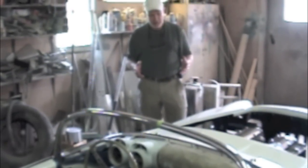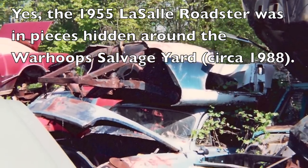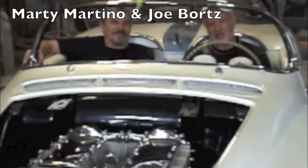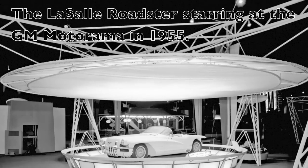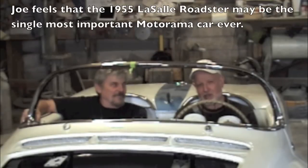It's bringing back a car from the dead. I think you've probably seen pictures of it in Warhoof's junkyard. I got Marty in the car now — we're rehearsing for that big day, and this car will be 100% finished. Me and Marty decided to hop in the car to see how it might feel on that big day, when all of a sudden this car will be the star of the show. Because at the Motorama in 1955, all the other Motorama cars surrounded this car — this was the centerpiece, and probably the single most important Motorama car ever.